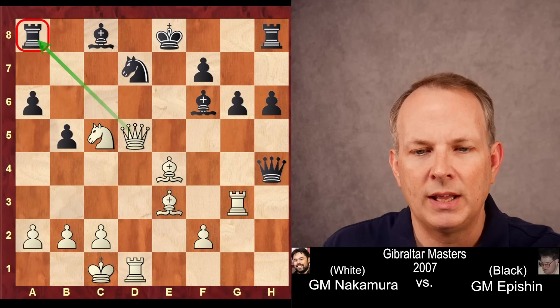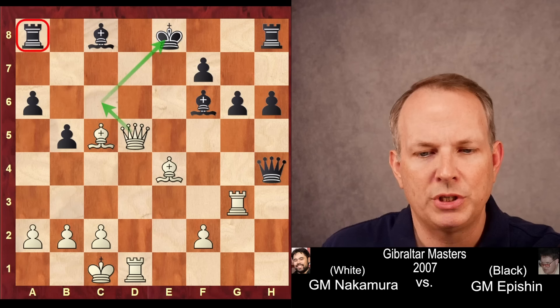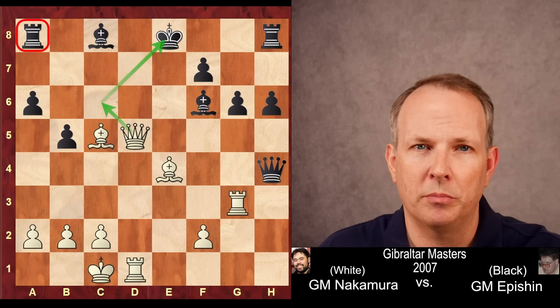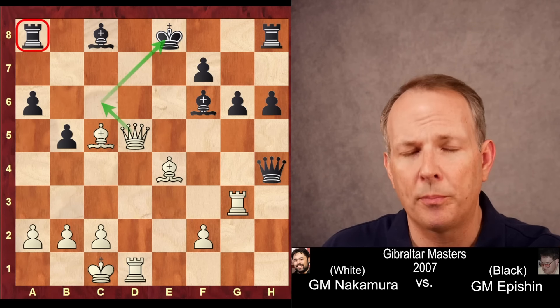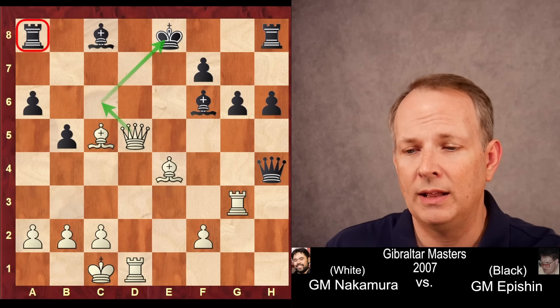So instead of moving the rook, black just goes ahead and grabs the knight. But after bishop takes knight in this position, black resigned. He did everything he could to escape the pressure of the huge lead in development that Nakamura had in this game.